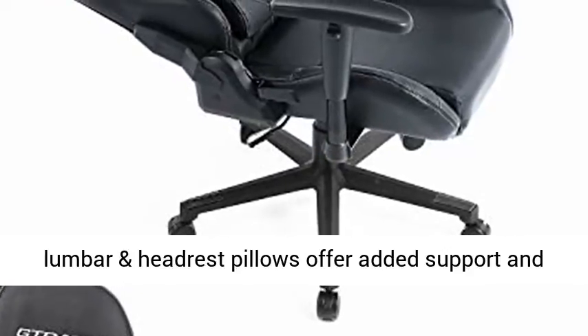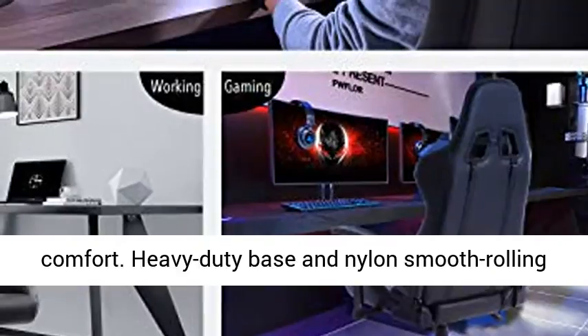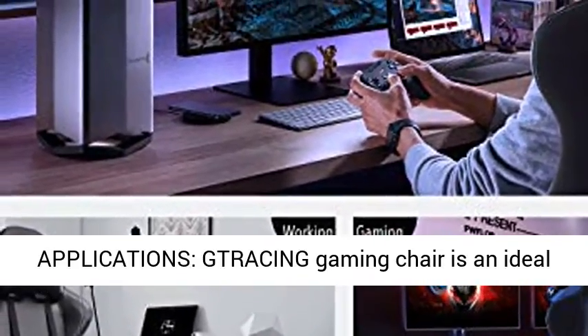High Quality Material: smooth bonded leather, added seat cushion, and lumbar and headrest pillows offer added support and comfort. Heavy duty base and nylon smooth rolling casters for great stability and mobility.